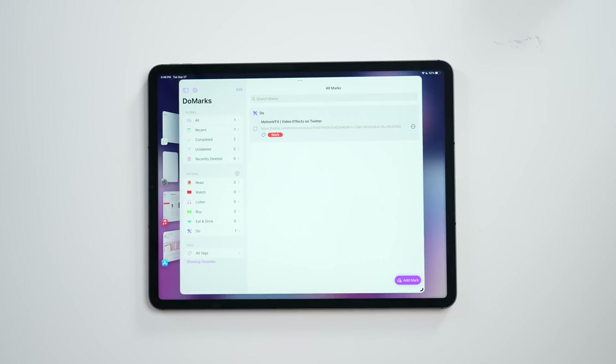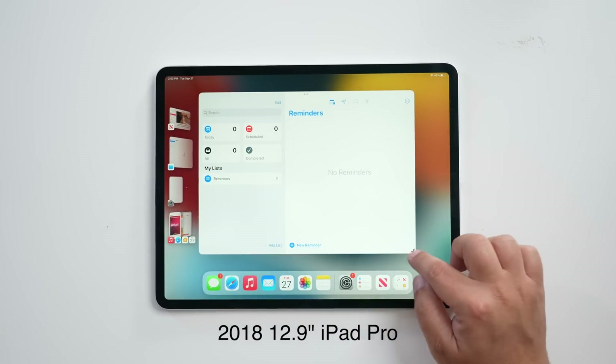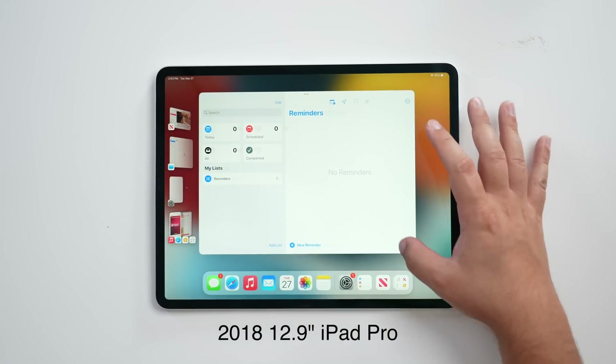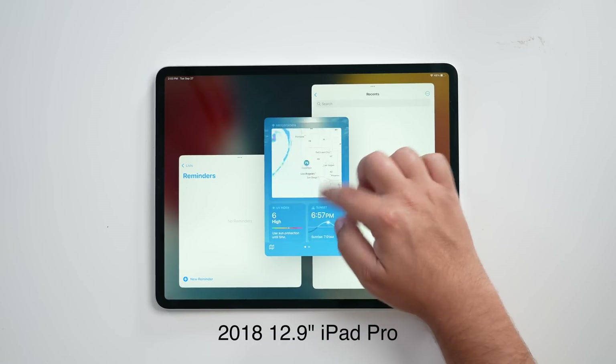That all changed today as Apple has officially released the 10th beta of iPadOS 16, and with this comes Stage Manager to all iPad Pro models from 2018 and 2020, and then obviously the M1 that already had it. Apple initially said that Stage Manager was only able to offer the ideal experience on an M1 iPad, but in a statement today, the company said it was able to figure out a way to bring Stage Manager to iPad Pro models using the A12Z and A12X chips.